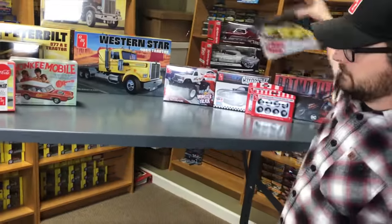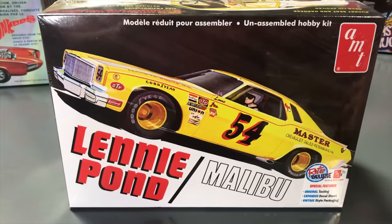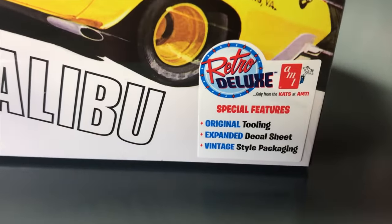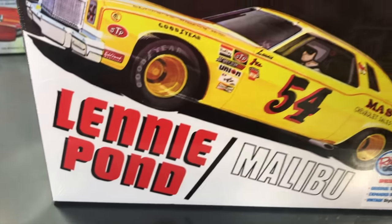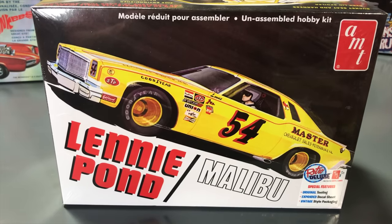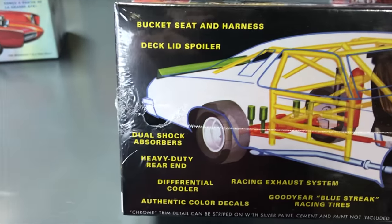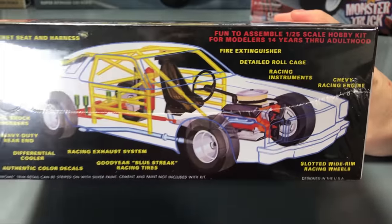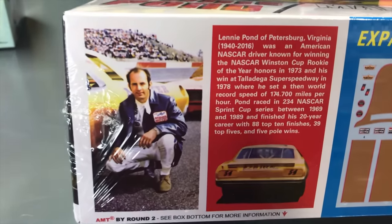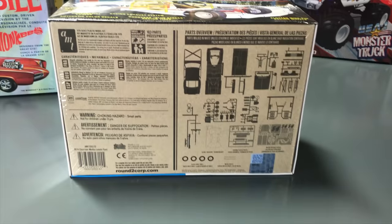Next up for automotive — this one has been a long time coming — the Lenny Pond 1974 Malibu Stocker Kit. This is original tooling from the '70s and has not been re-released in a very long time. It's a really sought-after kit, and we're very happy to bring it back out with an expanded decal sheet. It's a fairly easy beginner-level kit but with lots of details experienced modelers will love too. Vintage-style packaging, of course. Details include fire extinguisher, roll cage, Chevy racing engine, wide-slotted wheels, exhaust system, and the expanded decal sheet with all the racing decals.